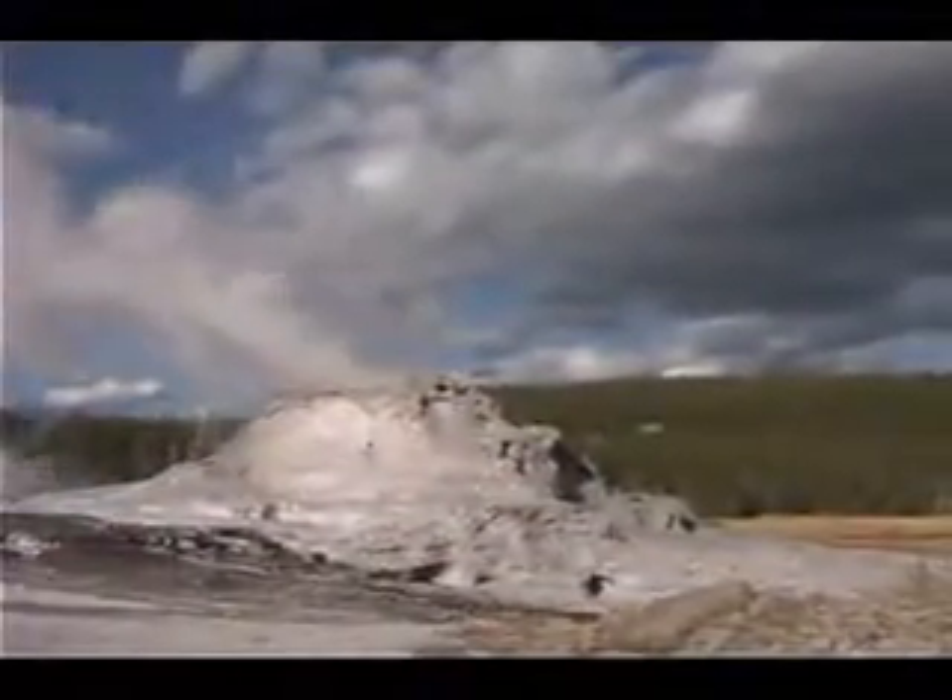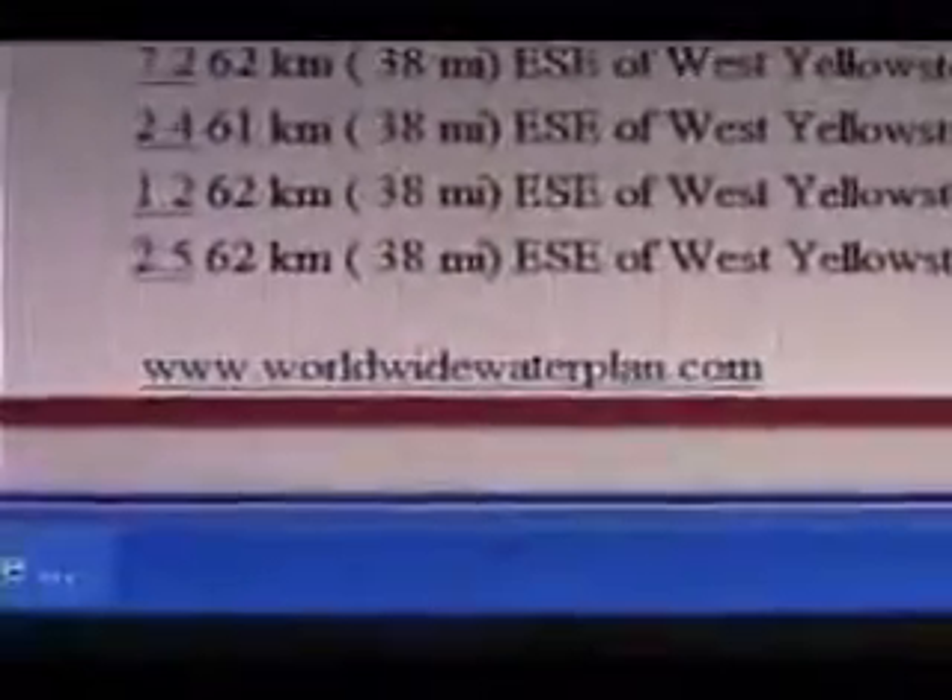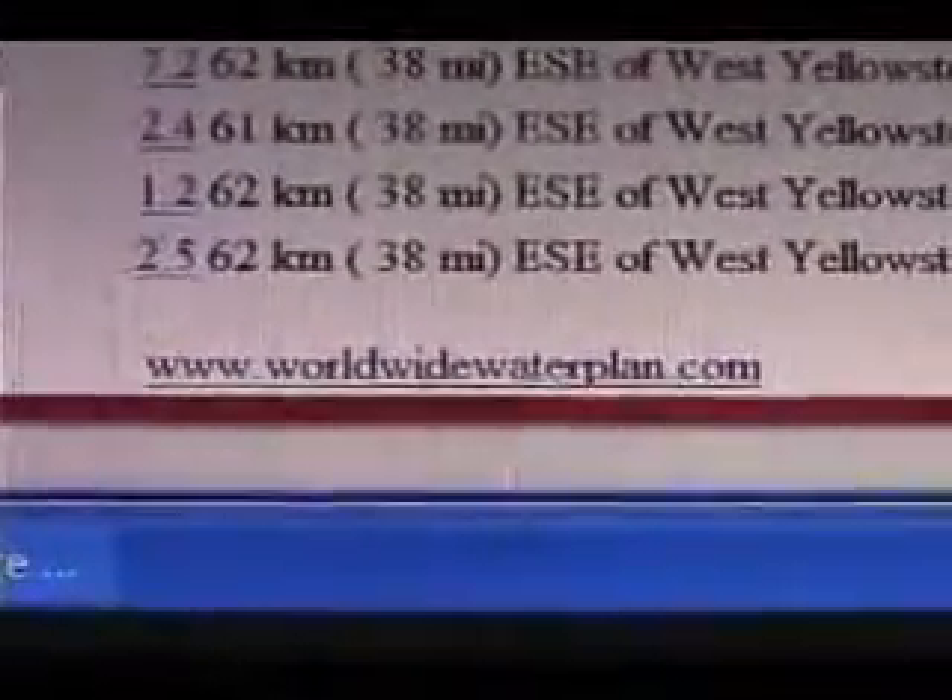Again, this is January 1st, 2009, and we have a warning going out with the United States Geological Survey. If you'd like to keep tracking information, you can do it on the internet through the United States Geological Survey, and track it actively. Or you can see a link to this video at www.worldwidewaterplan.com.